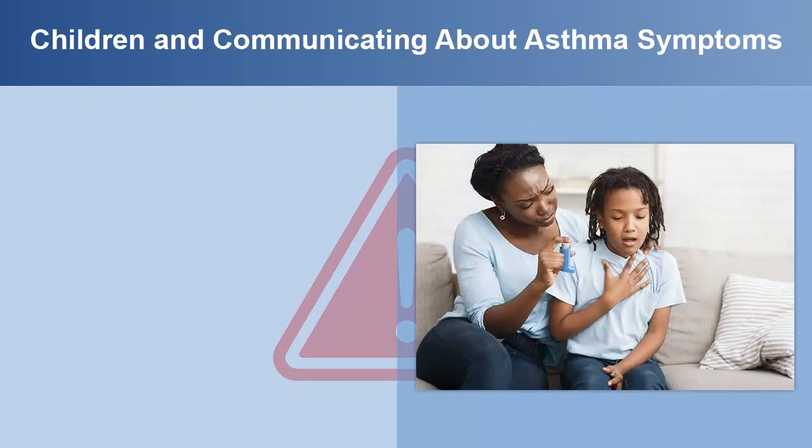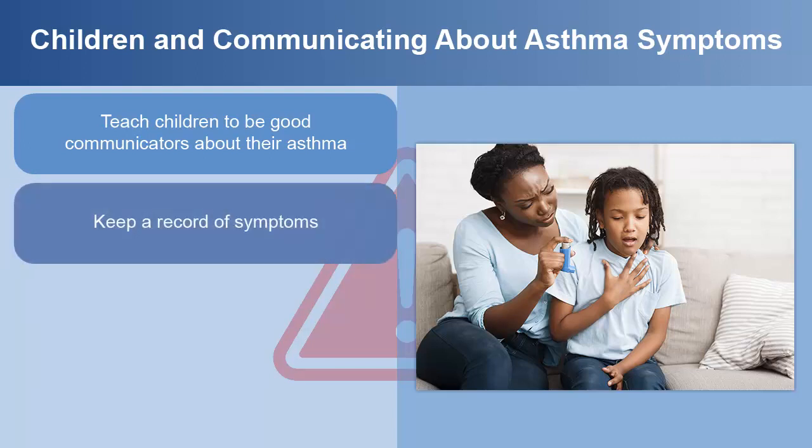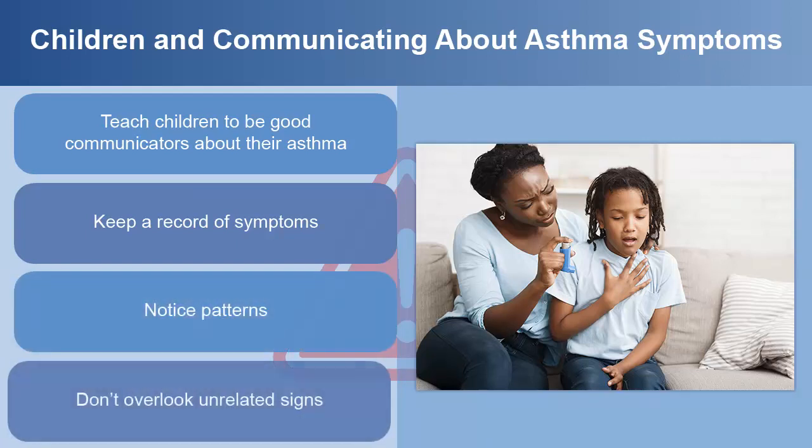Parents and caregivers should help teach children with asthma to be good communicators about their asthma. Your child will have feelings about having asthma which you should encourage them to share. They will have days with asthma symptoms. It's critical for the caregiver to learn about these feelings and symptoms in order to help the child become healthier and symptom-free over time. Keep a record of these symptoms and notice patterns. Some symptoms, like stomach ache, could be overlooked as an early asthma warning sign unless the caregiver is noticing and tracking their child's symptom patterns.